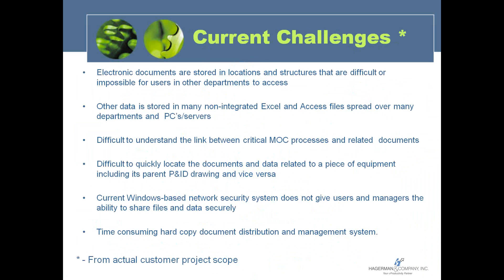Management of change, or MOC, is a critical business process within chemical and refining, and customers need to better understand the link between those processes and the related documents. Companies also have challenges locating documents and data related to a piece of equipment needing to be repaired or maintained, and then navigating the relationship — for instance, if it's detailed on a P&ID drawing — to get from the P&ID to the other documents and information, or vice versa.